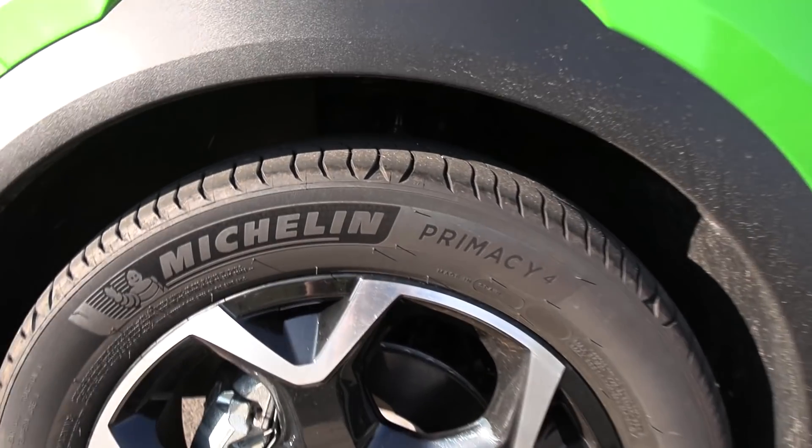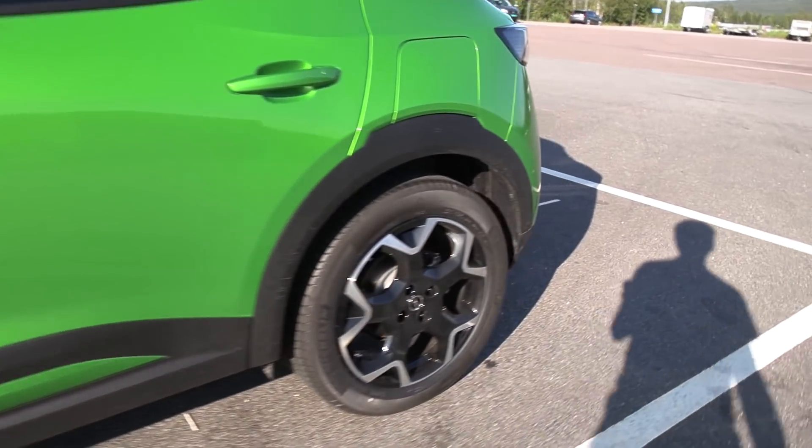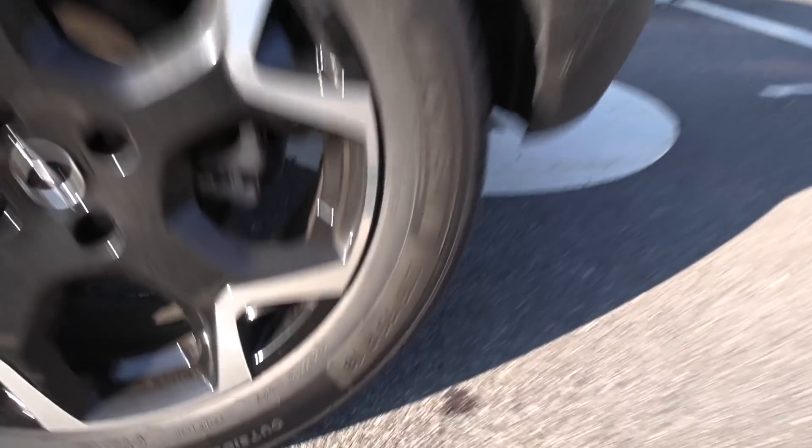What is important? Tires. Michelin Primacy 4, dimension 215/55/18. All right, let's double check the back — same, 215/55/18.